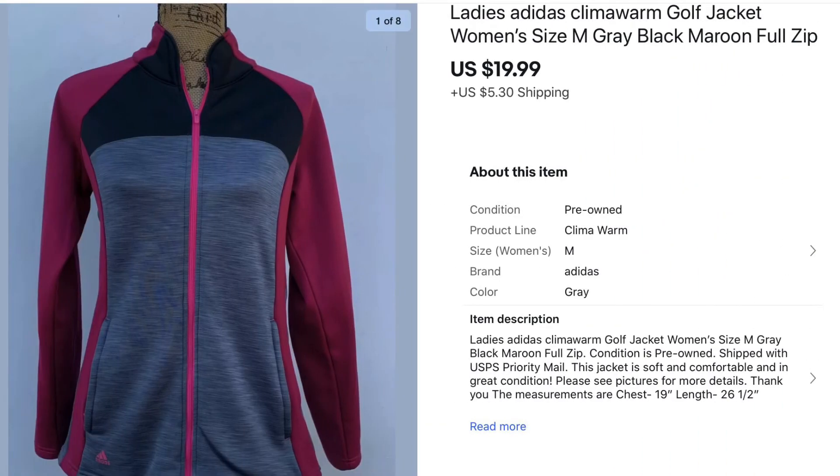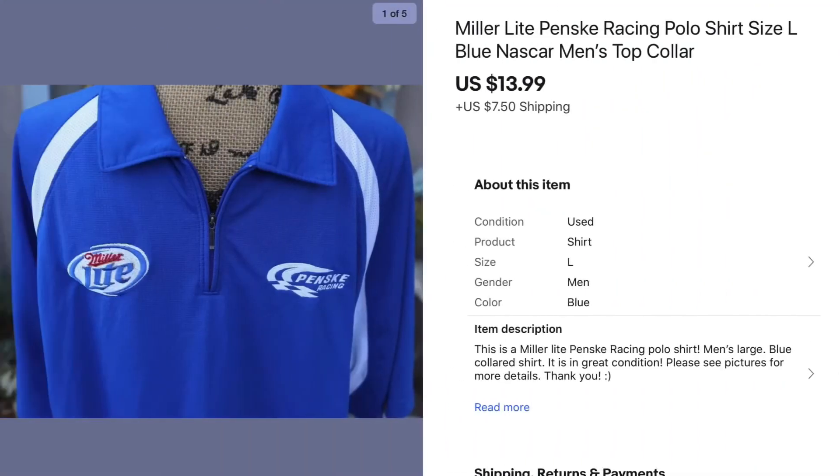Moving on to my clothing and shoe sales — first is this ladies Adidas golf jacket. I picked it up at a Goodwill for around $5 and it sold for $19.99. Next is this Miller Lite Penske Racing men's shirt. I picked it up at a Goodwill for around $3, it sat for quite a while, and I honestly thought I'd get a lot more for it — it only sold for $13.99, but I was glad to finally see it go.